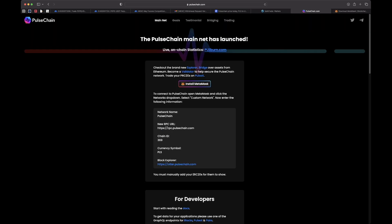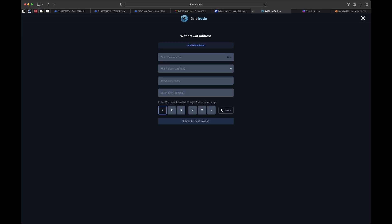I'm doing this on Safari so the popup won't appear, but just click Install MetaMask and it will install the PulseChain mainnet settings into your MetaMask. Once you do that, copy your MetaMask address, come back to SafeTrade's withdrawal address field, paste it in, put in the amount you want to send, enter your 2FA code, and submit for confirmation to add that withdrawal address.